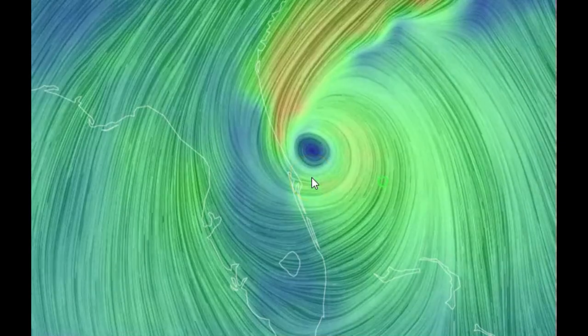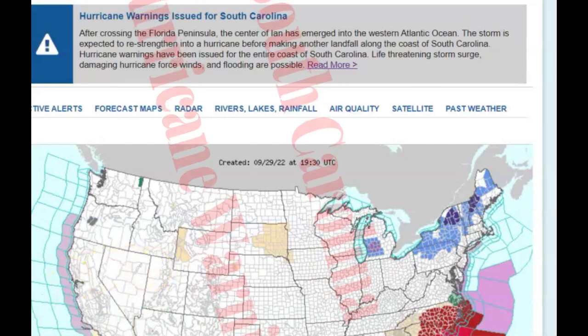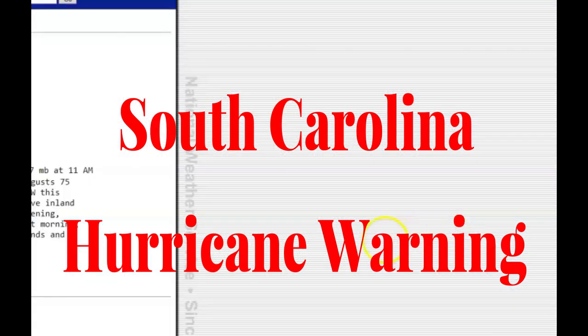There have been evacuations recently declared. They're expecting it to gain strength as it goes out over the Atlantic Ocean. This here is the latest from the National Weather Service: after crossing the Florida Peninsula, the center of Ian has emerged into the Western Atlantic Ocean. The storm is expected to restrengthen into a hurricane before making another landfall along the coast of South Carolina. Hurricane warnings have been issued for the entire coast of South Carolina — life-threatening storm surge, damaging hurricane force winds, and flooding are possible.